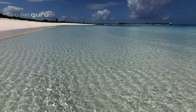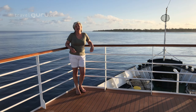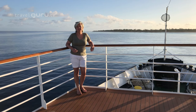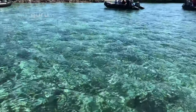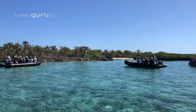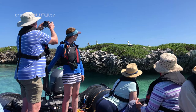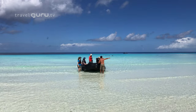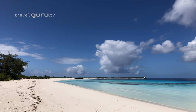Welcome to Aldabra, the world's second largest atoll in the outer islands of the Seychelles, 700 miles southwest of Mahe. Visitor numbers here are strictly limited so it's a real privilege to be here. Noble Caledonia are one of the few cruise companies permitted to operate in this area and we have three full days to explore from the comfort of our ship the MS Serenissima. This really is the ultimate in tropical expedition cruising.